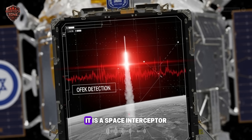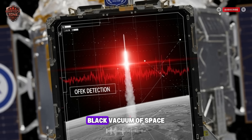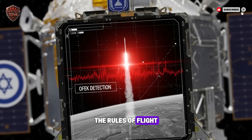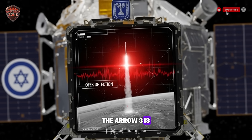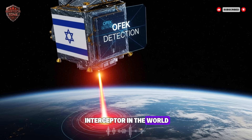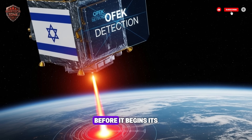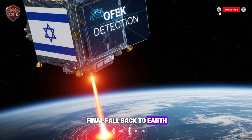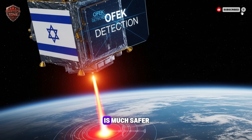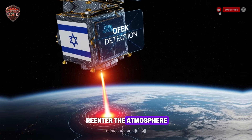The Arrow 3 is not a normal missile — it is a space interceptor. Its mission is to leave the Earth's atmosphere and hunt its target in the cold black vacuum of space. There's no air, no sound; the rules of flight are totally different. The Arrow 3 is built for this environment. It is designed to fly higher and faster than almost any other interceptor in the world. Its job is to hit an enemy ballistic missile in the middle of its flight, when it is soaring through space before it begins its final fall back to Earth. This area is called exo-atmospheric, meaning outside the atmosphere. Destroying a missile here is much safer — any pieces will simply burn up harmlessly when they re-enter the atmosphere, like a meteor.